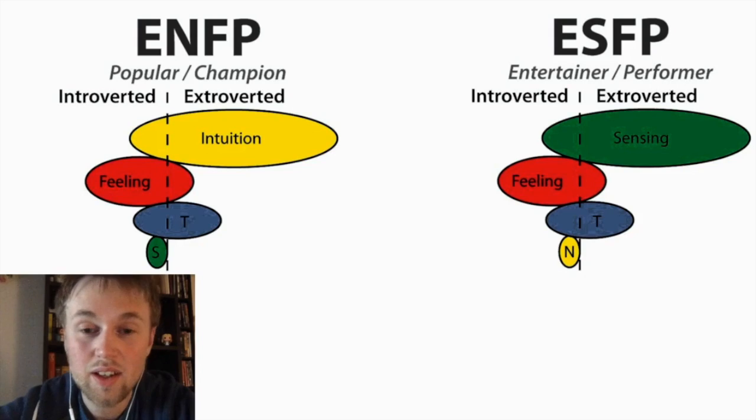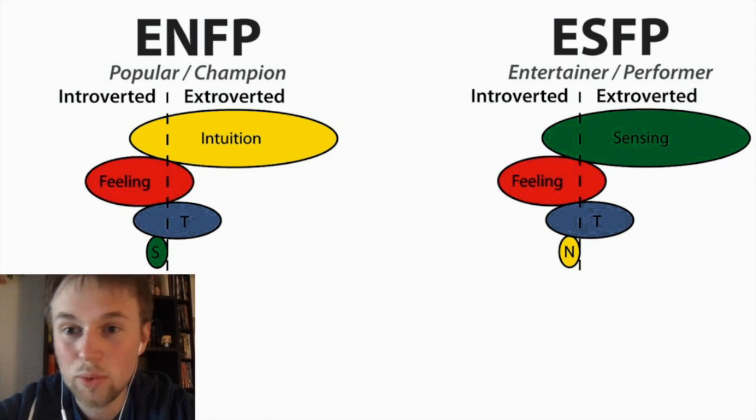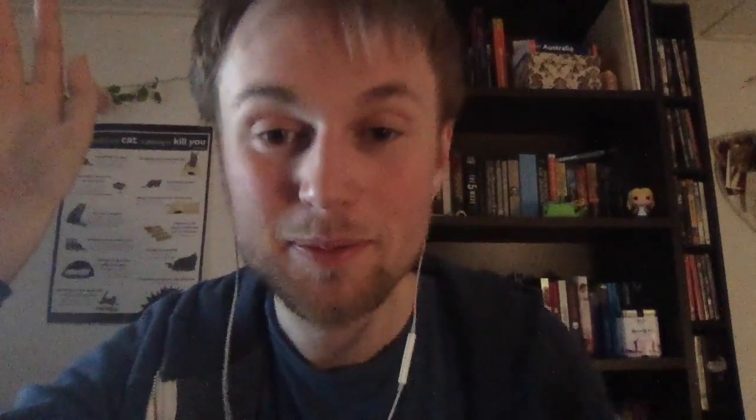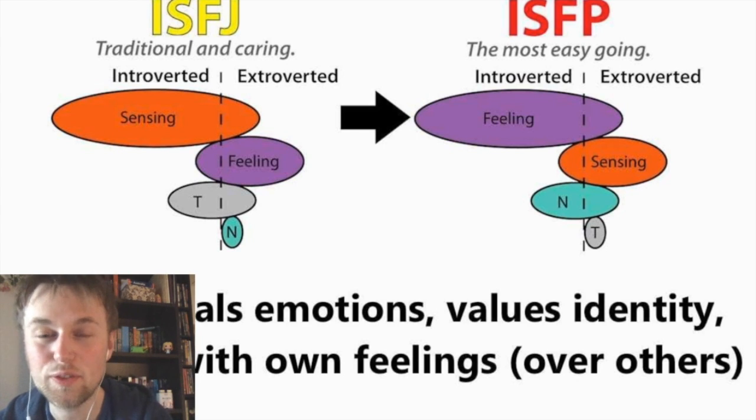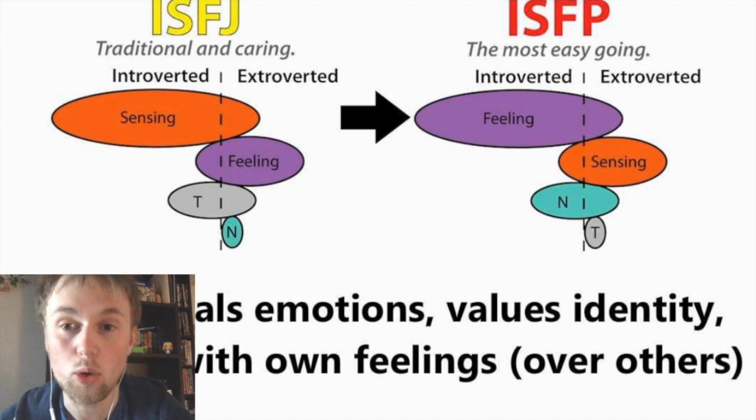It makes you realize why some people take such a long time to think about something that to you seems so simple. It helps explain why some people appear so organized and constrained in how they do something, where for you it's such a free flow and adaptive process. We learned that people with seemingly similar personality types could value different mental processes — as we see with the ENFP using extroverted intuition where the ESFP uses introverted intuition. The Myers-Briggs Type Indicator decided to focus on studying the differences in the mental processes of people with either a judging or a perceiving preference.